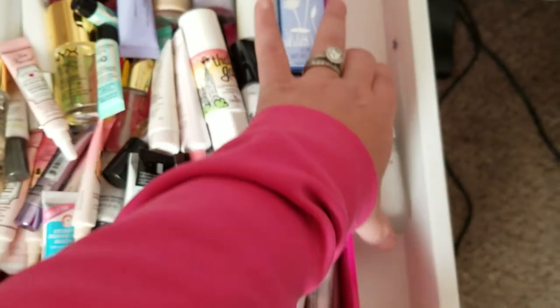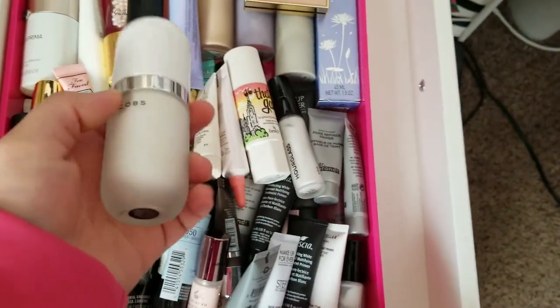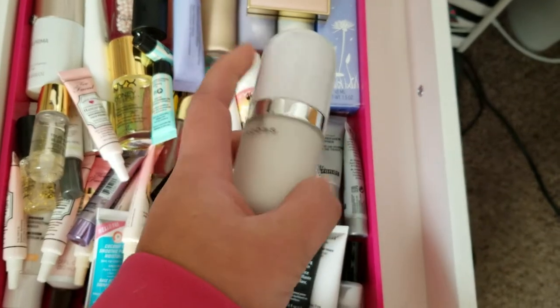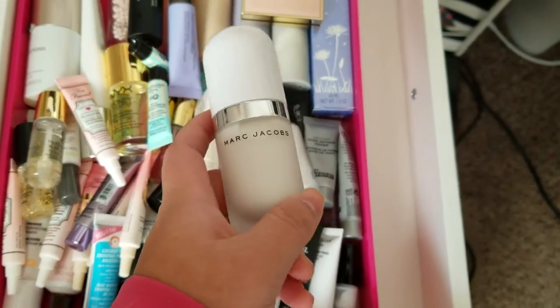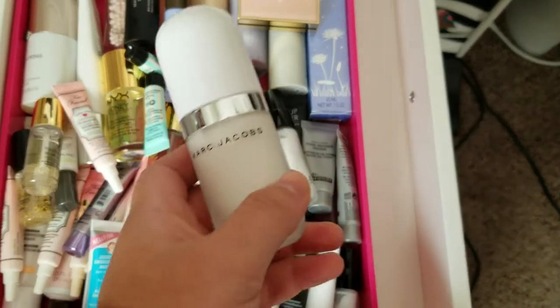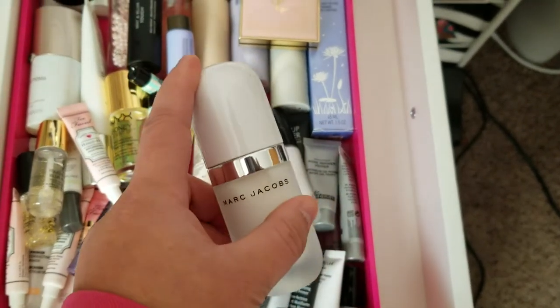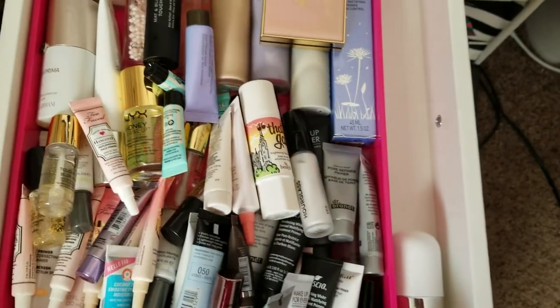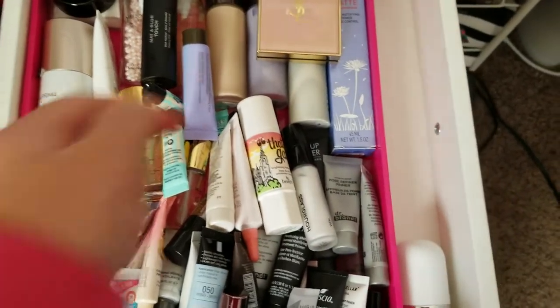I'm holding my phone so I hope it's not too wobbly. Over here is the Marc Jacobs Coconut Primer. I got this in the Marc Jacobs set, and I plan to keep it because I do want to try it. It also came with a mist, but I'll cover that in another video when I do my face setting mist.